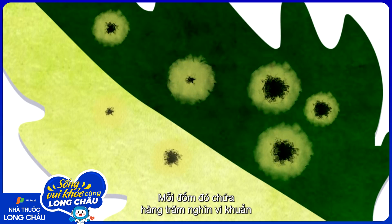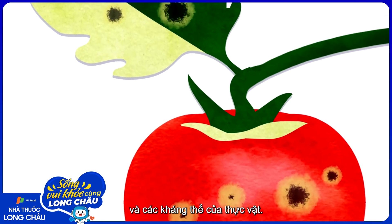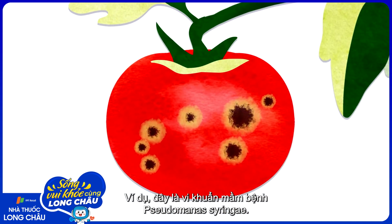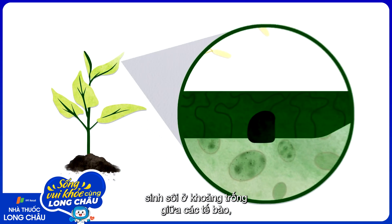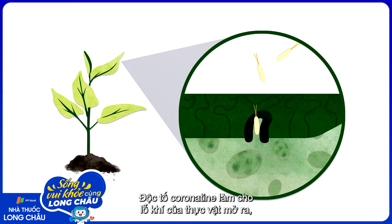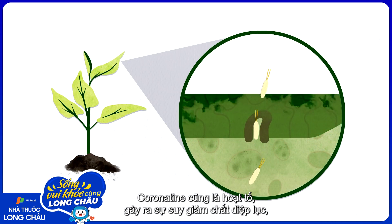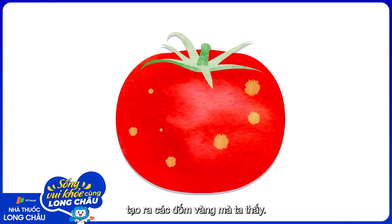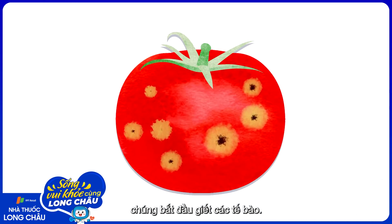Each spot, which could contain hundreds of thousands of microbes, is actually caused by a combination of microbial attack and the host defending itself. For example, the bacterial pathogen Pseudomonas syringae, once on a tomato, enters the fruit and leaves, multiplies in the space between the cells, and produces toxins and proteins that allow it to disrupt the plant's immune response. One toxin, coronatine, makes the plant's stomata open up, allowing bacteria to enter more freely. Coronatine also activates pathways leading to chlorophyll degradation, which you can see as yellow spots. As the bacteria continue to feed and multiply, they start to kill off the plant cells.